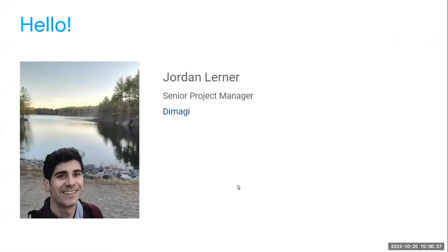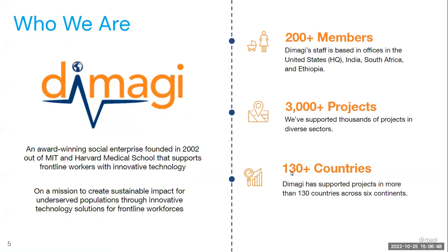I'm a senior project manager at Dimagi, coming to you today from Cape Town, South Africa. Dimagi is an award-winning social enterprise, 20 years old this year, founded out of MIT and Harvard, dedicated to building innovative technology to amplify the impact of frontline worker programs. Our mission is to build sustainable impact through technology to support traditionally underserved populations. We have offices in the United States, India, South Africa, and Ethiopia, and have supported partners across a wide variety of sectors in over 3,000 projects. Our technology has been deployed in well over 130 countries.